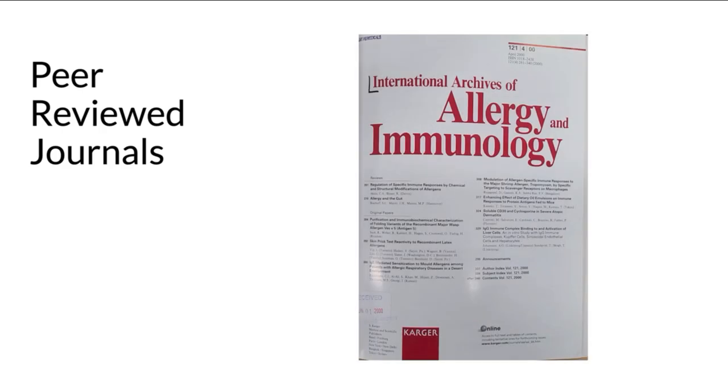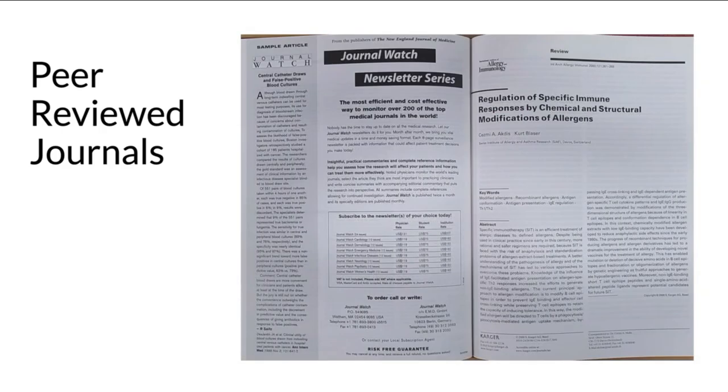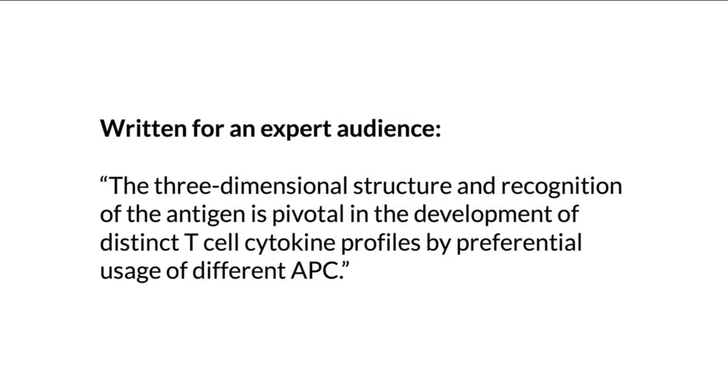Most academic journals in their printed formats have relatively boring-looking covers and most don't contain advertisements or glossy pictures. The audience for these kinds of articles are usually fellow academics, professionals, experts, and researchers, and the language and technical terminology in these journals reflect this.